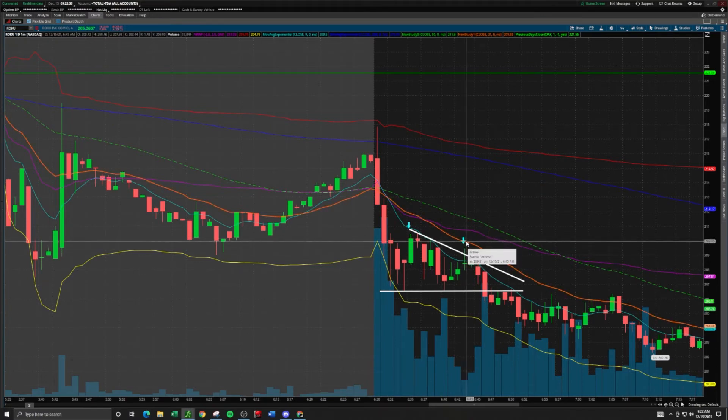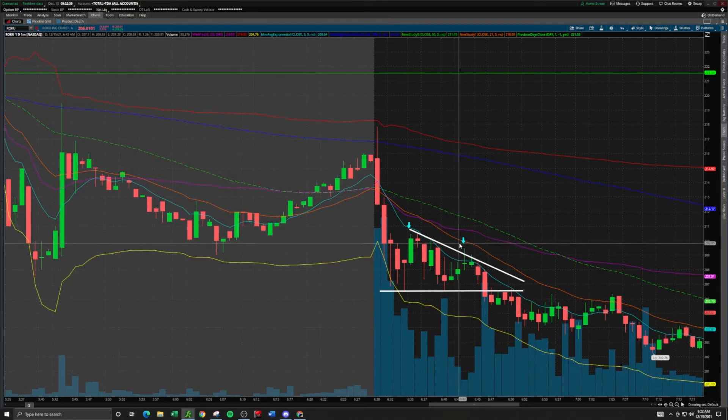Taking a short position at $210 gave us a good opportunity for a low-risk play, because if it made a higher high, the pattern would be invalidated and we'd just cut the position. We were basically risking from $210 up to $210.50 — risking 50 cents for a profit margin of about $3, from $210 down to the low of day at $207. That's a very favorable risk-to-reward ratio — a very good entry. We took the short there for the flush down into the low of day.